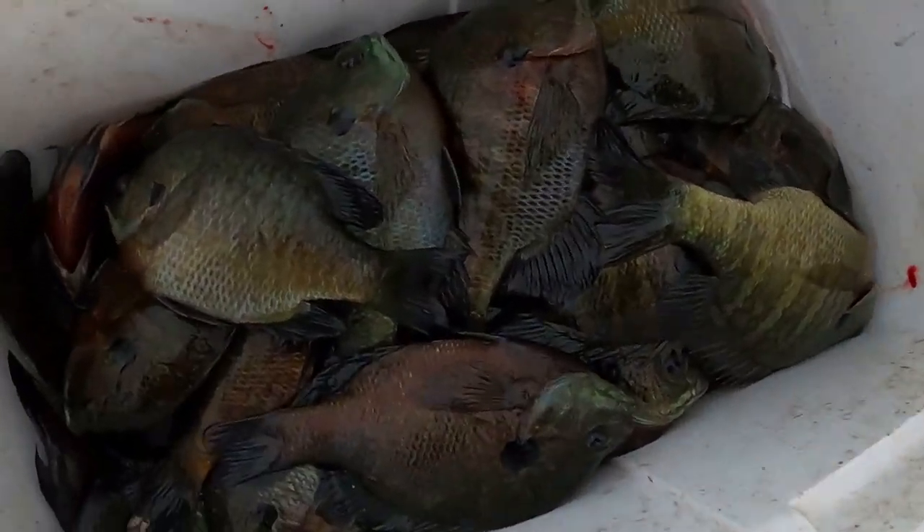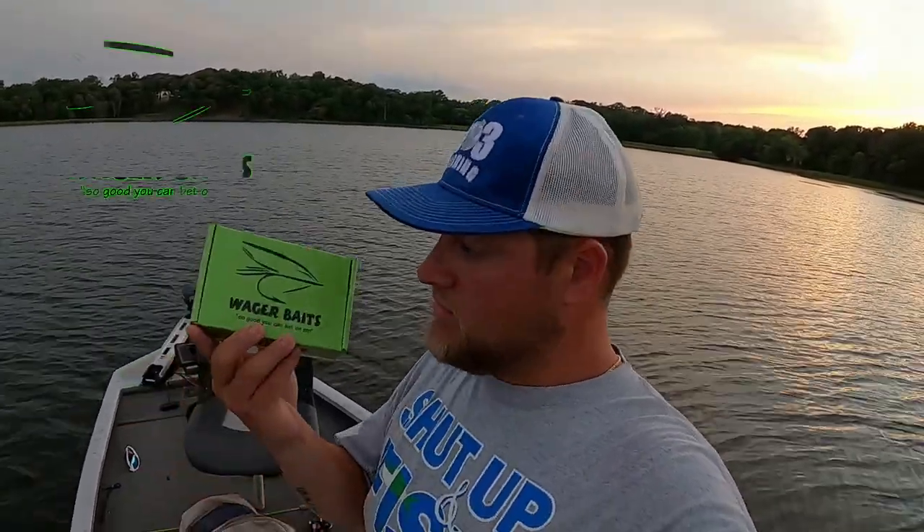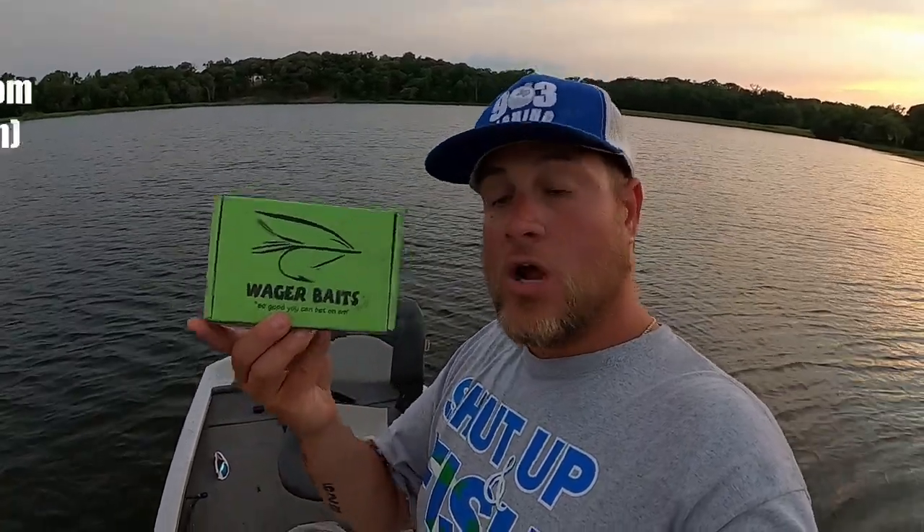Alright family, we're about to call it an evening. I don't know how many we got — didn't count them as we were putting them in, but there is a bag of ice underneath and the bag is totally covered up. Today was my first time using Wager Baits — so good you can bet on them. For me using that bluegill jig today, I will bet on that bluegill jig. I greatly appreciate you for sending me this box.